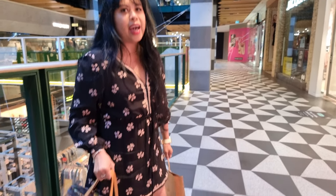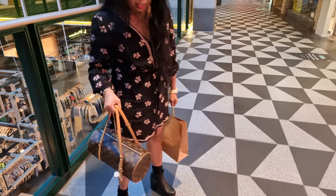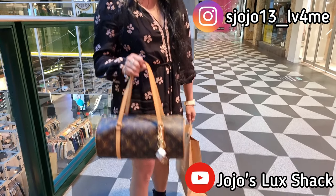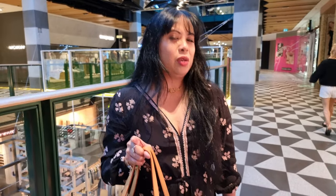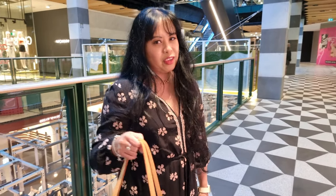Hi, so we're in Melbourne Central. Today's bag of the day is my classic Louis Vuitton Papillon. The Papillon bag is actually back in the Louis Vuitton Spring Collection — it's the Papillon Louis Vuitton with the strap and the coin purse. But yeah, I've got the classic one.